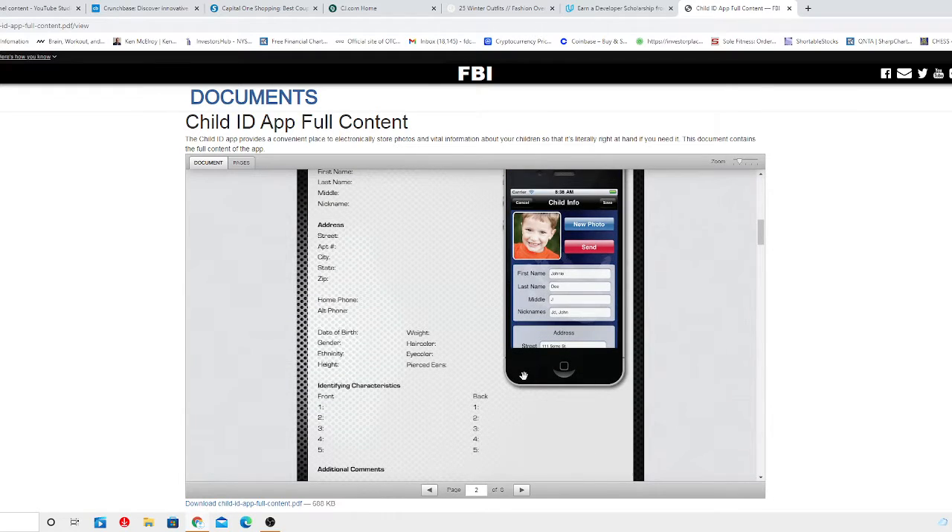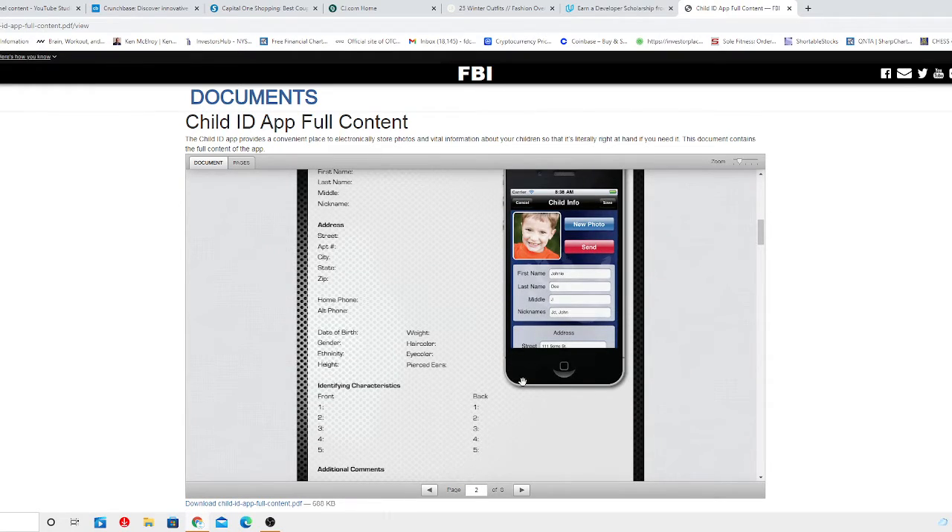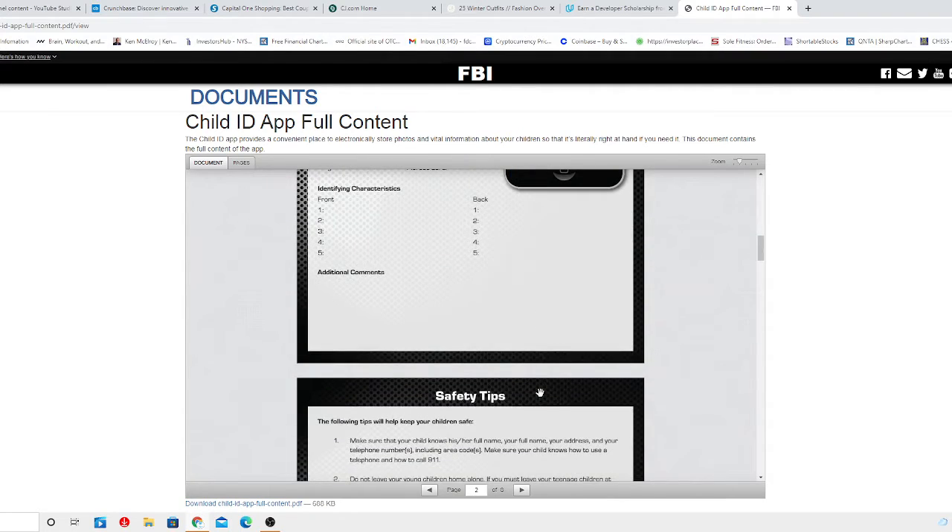But if you don't have this type of information on yourself, what are the chances that the perpetrator can get away with it? If you provide this to the authorities quickly on the spot and show the picture to everyone around, they can actually say right away, 'Oh my God, I remember that kid — I saw them at the mall entrance leaving with someone.' You've got to be smart about this.